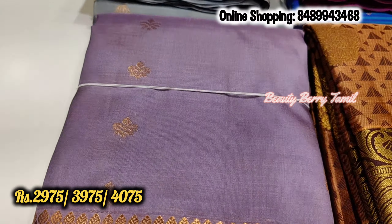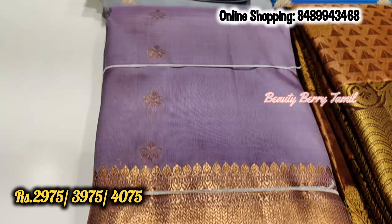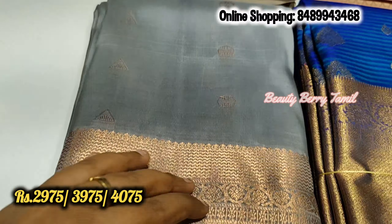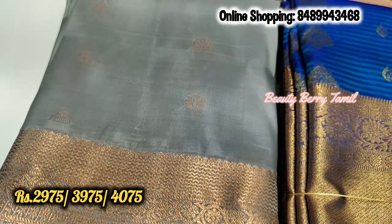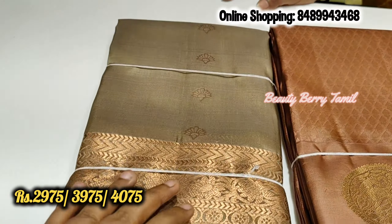Hi friends, today we are in the Pachaypa Silk Shop. We are in the pastel colors section. So we will skip through this video, but if you are watching our channel, please don't forget to subscribe.